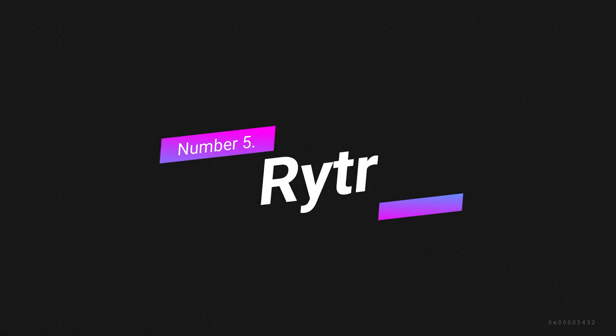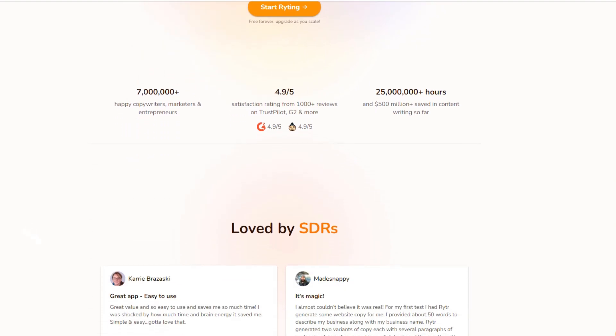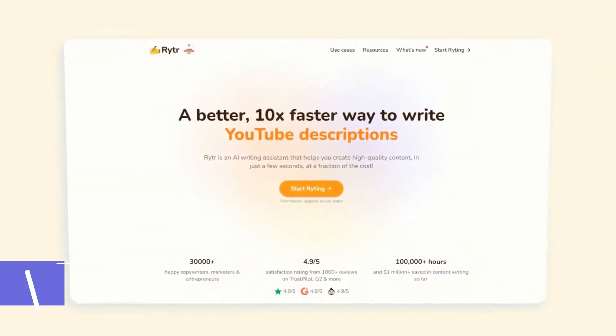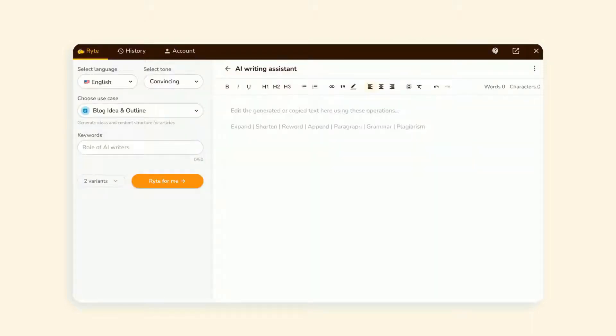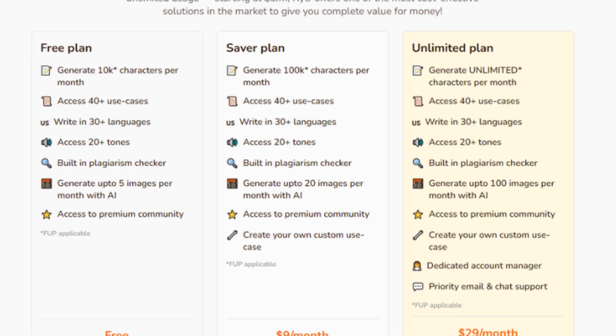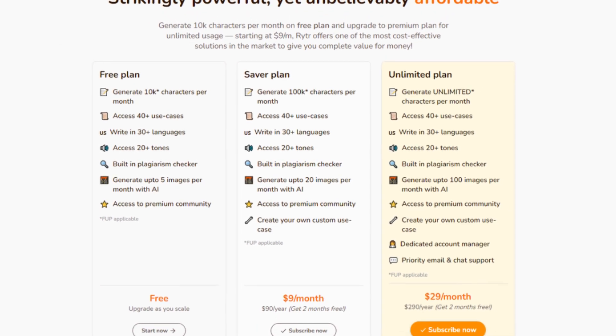Number 5: Writer. Writer is an AI-powered writing tool that has gained popularity for its affordability and ease of use. It is designed to help businesses and individuals quickly generate high-quality content for various purposes, including marketing, blogging, and social media. One of the most significant advantages of Writer is its affordability. Compared to other AI writing tools, Writer is one of the most affordable options.